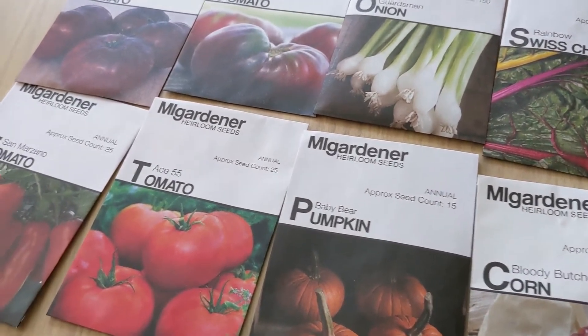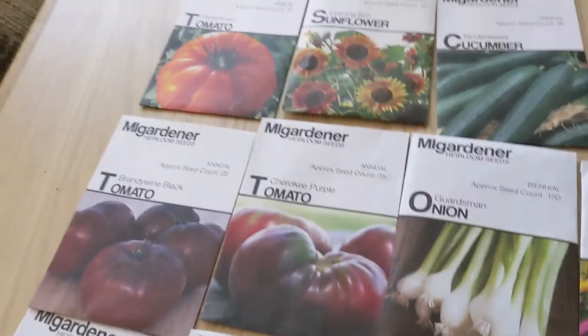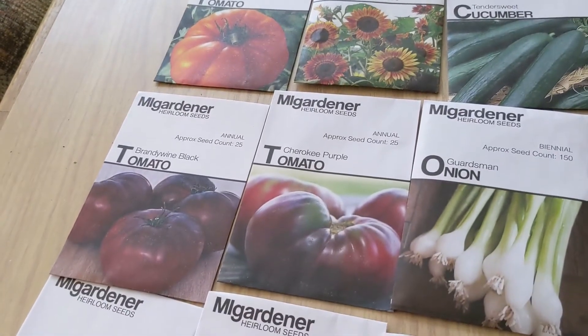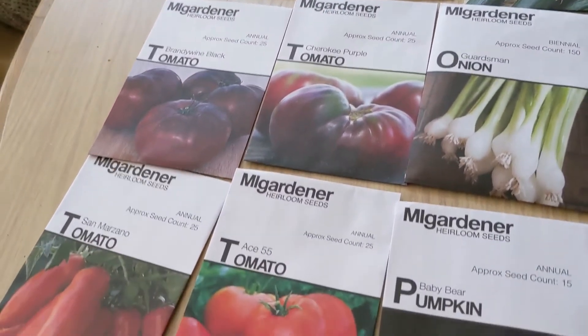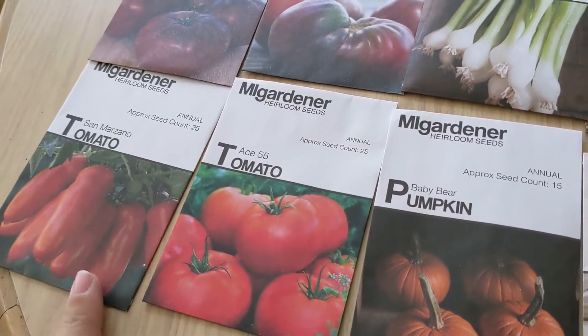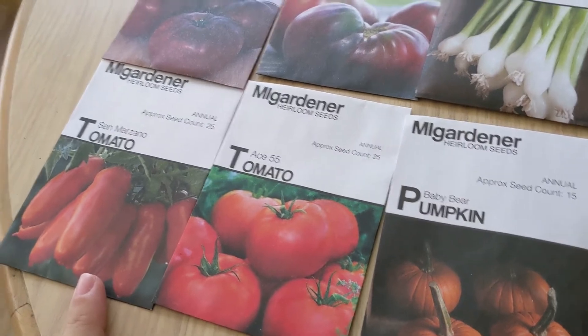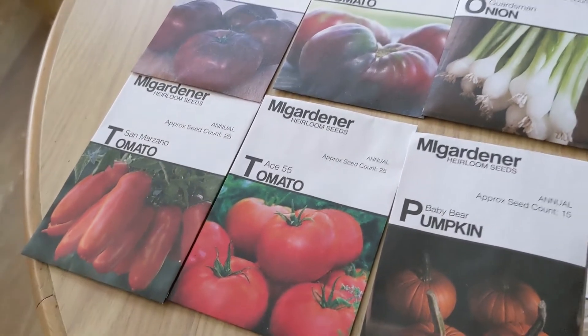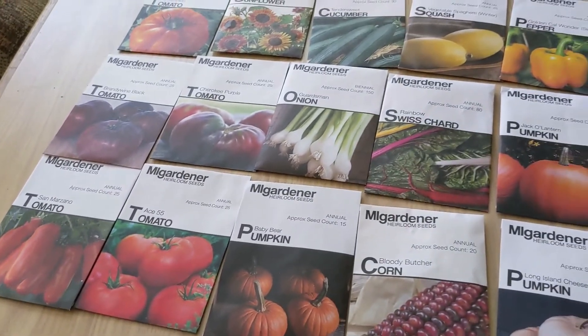Ace 55 Tomato — I also grew these this year and we love them. Persimmon Tomatoes, Brandywine Black Tomatoes, and San Marzano Tomatoes. My neighbor down the way grew these; I didn't grow any this year but I bought a bunch from them and made a ton of sauce. These are amazing paste tomatoes. So that's it for my seed haul.